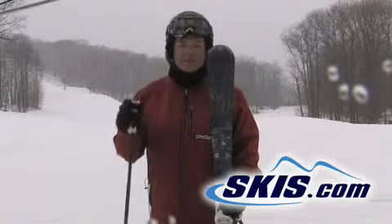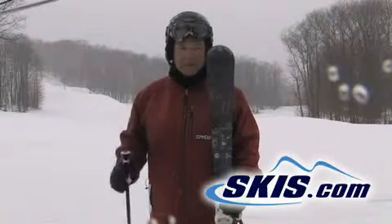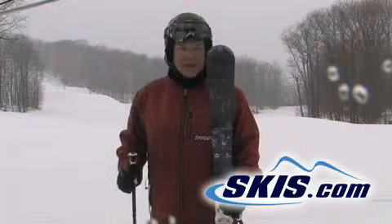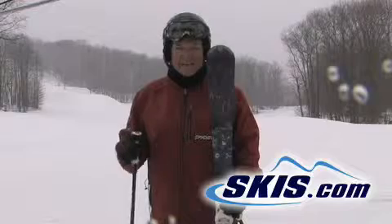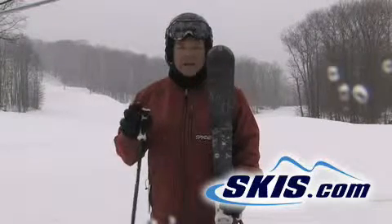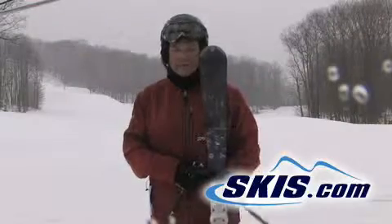Smooth and dependable, and the reason why I can say this with 100% authority is that I skied it in a whiteout on the way down. I couldn't see anything, and it was predictable, smooth, solid. I was confident on it, and I can't give it a better test than that.